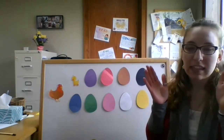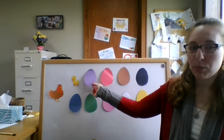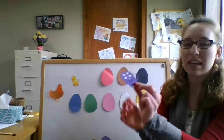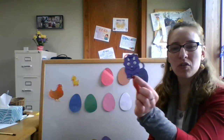The second egg cracks open — and what do we see? What's going to be behind the second egg? The purple egg. A little purple dinosaur is looking at me! Can you roar like a dinosaur? Roar!